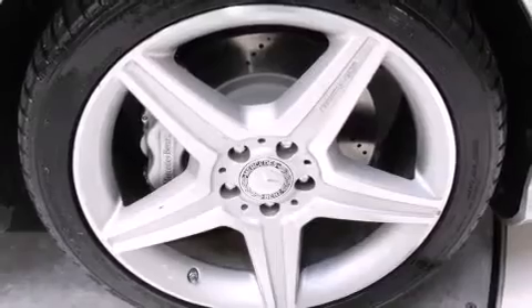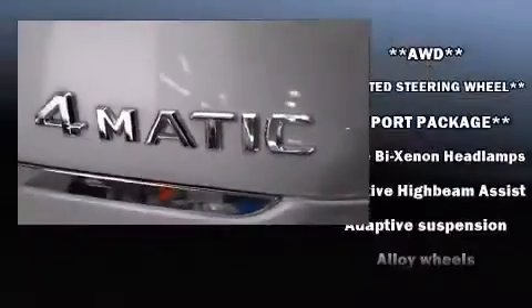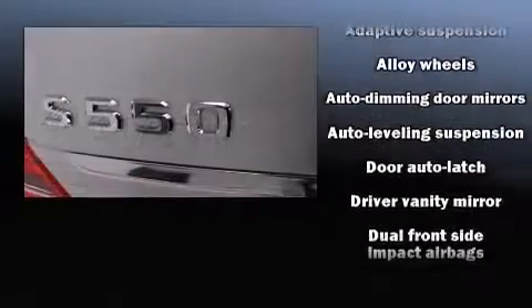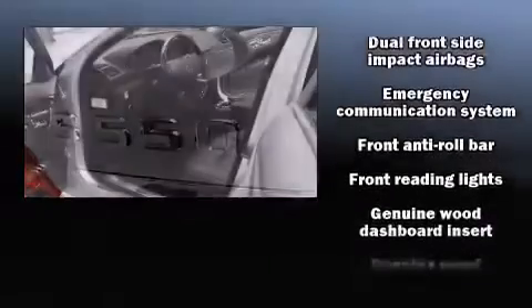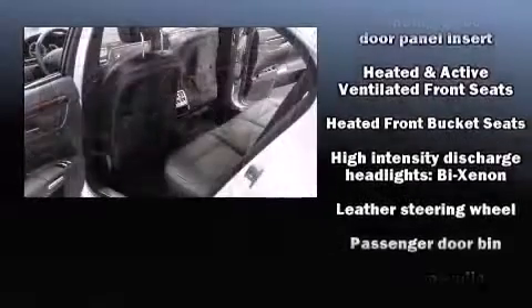Mercedes-Benz ensures the safety and security of its passengers with equipment such as head curtain airbags, brake assist, ignition disabling, an emergency communication system, and four-wheel disc brakes with ABS.